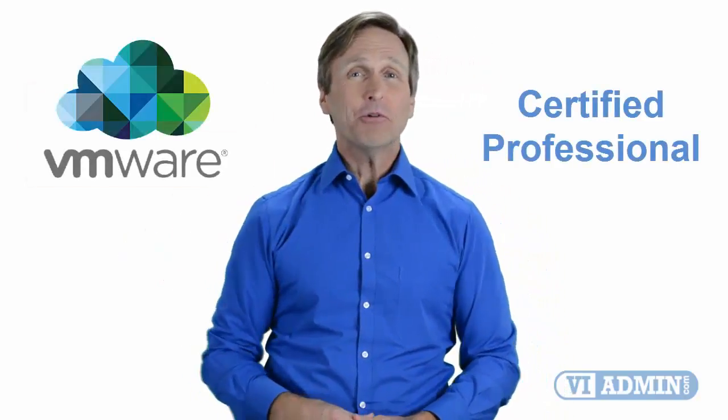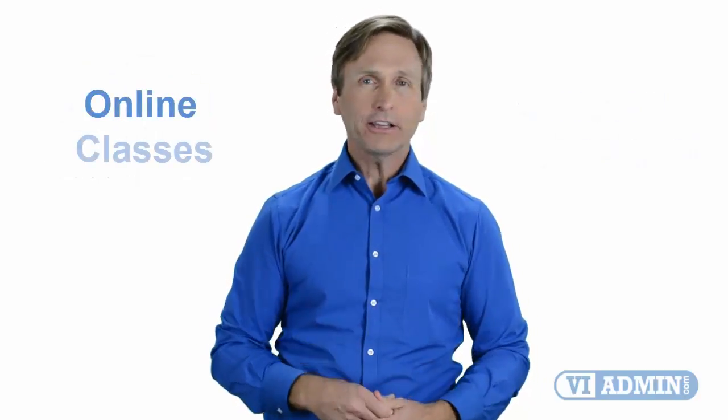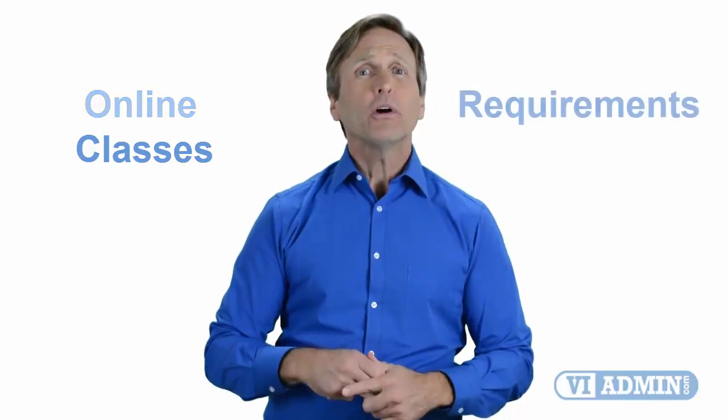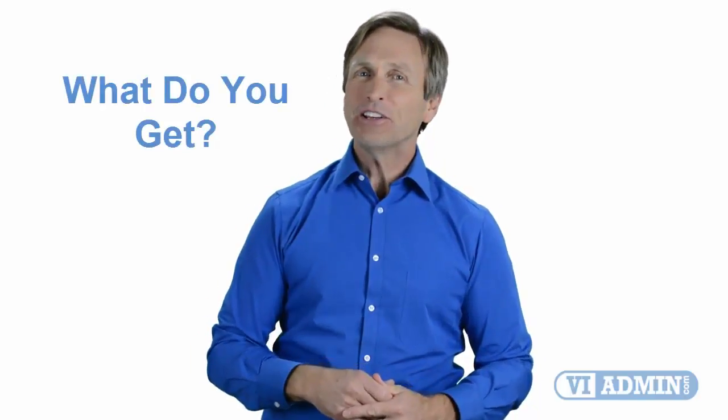Hello everyone and thank you for watching this video. For those of you located in Los Angeles and looking to become a VMware certified professional, in this video we'll provide you with an overview of what our online classes look like and what the requirements are to become a certified professional. So stay with me and you should be able to clearly understand exactly what you get when you register for one of our online classes. Now let's get started.